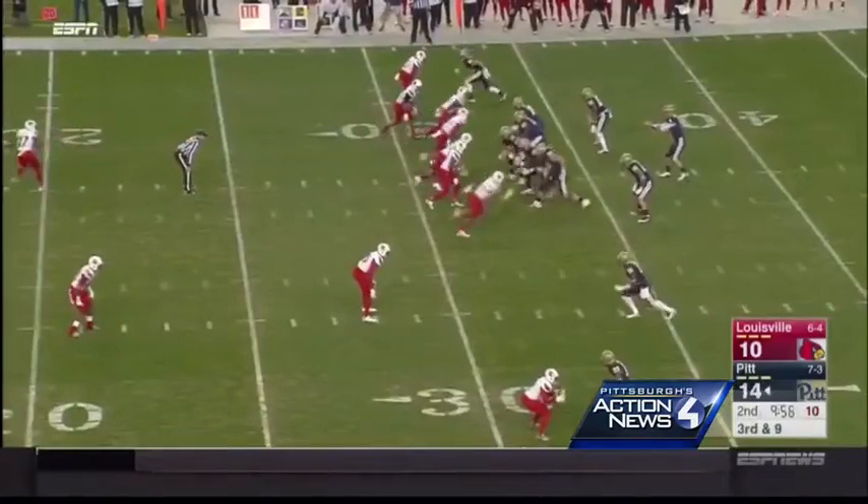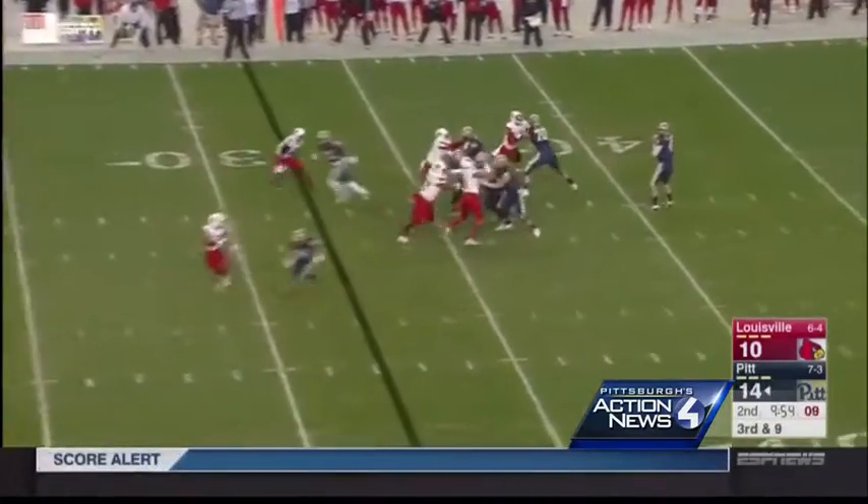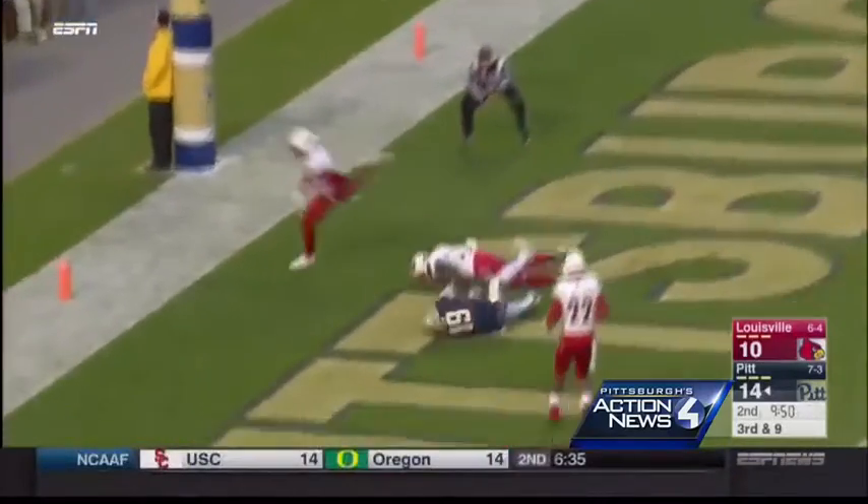And then the next time Pitt has the ball, Peterman goes downfield again, finding Dauntes Fort for a 32-yard touchdown. 21-10 Panthers.